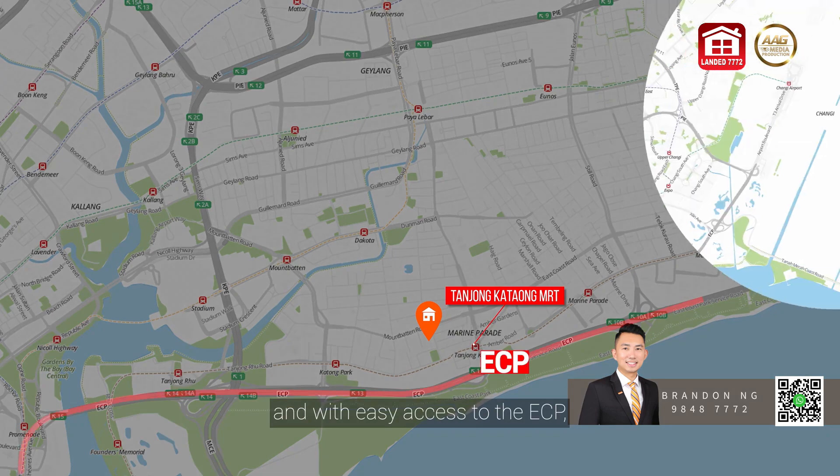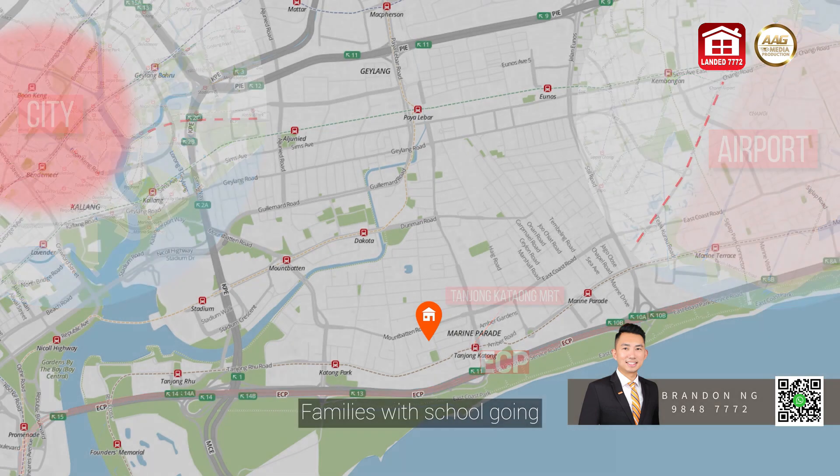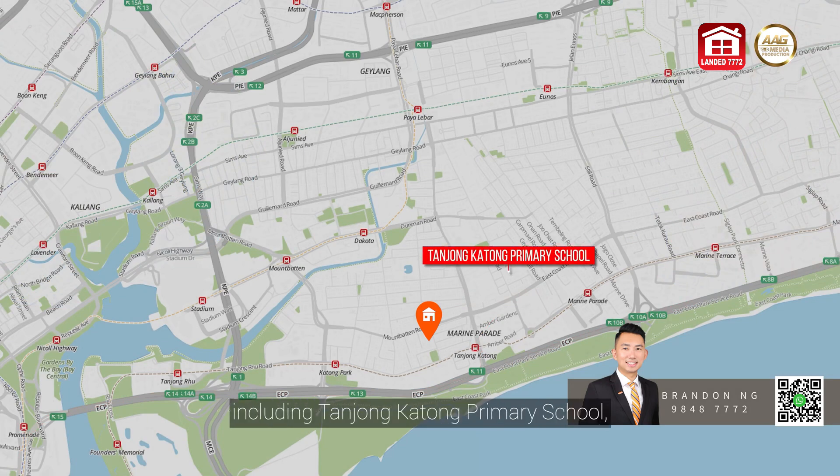With easy access to the ECP, it's just minutes' drive to the city or the airport. Families with school-going children will appreciate the excellent schools in the vicinity, including Tanjung Katong Primary School, which is within a 1km radius.